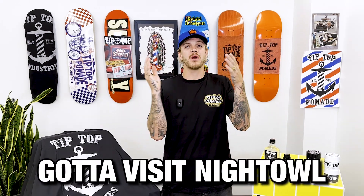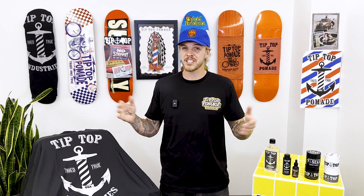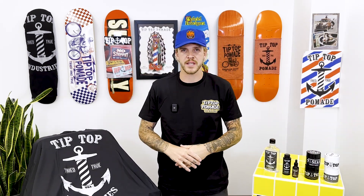You heard it here folks — you have to try Tip Top, and you have to visit Night Owl in Toronto. I'm Levi with Ultimate Barber Supply, and don't forget: support your local barber. For the barbers and stylists watching, get your Tip Top at ultimatebarbersupply.com. If you haven't made an account, go make it happen. I'll see you in a couple weeks.